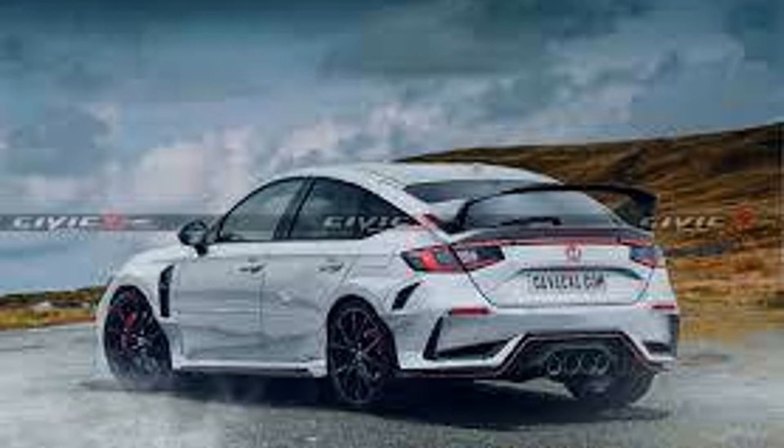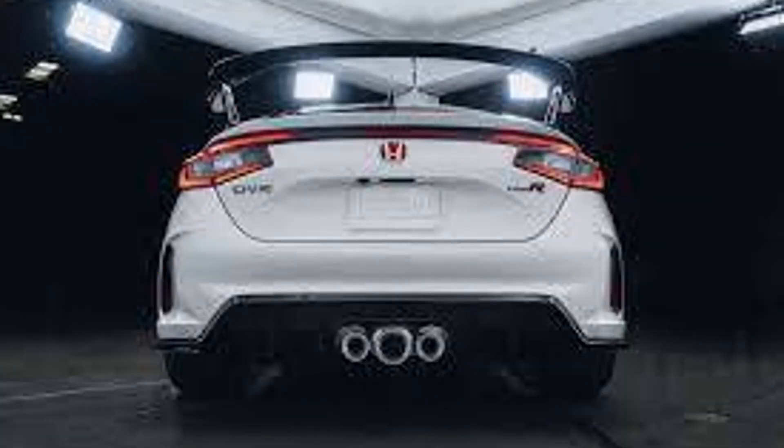In the back, the taillights go all the way across, and the exhaust tips look great where they are in the center. There are three tips — one larger one in the middle and two smaller ones on each side of the large exhaust tip.